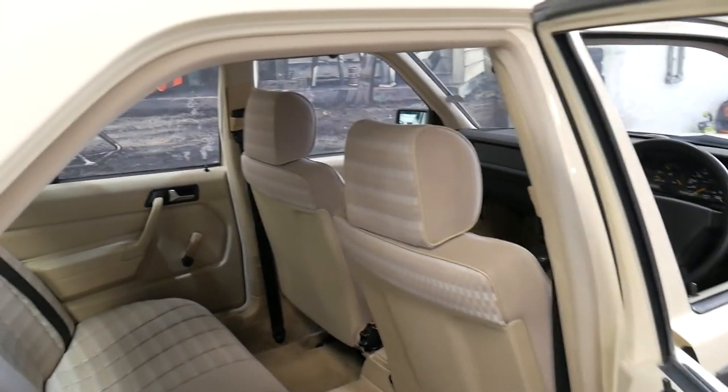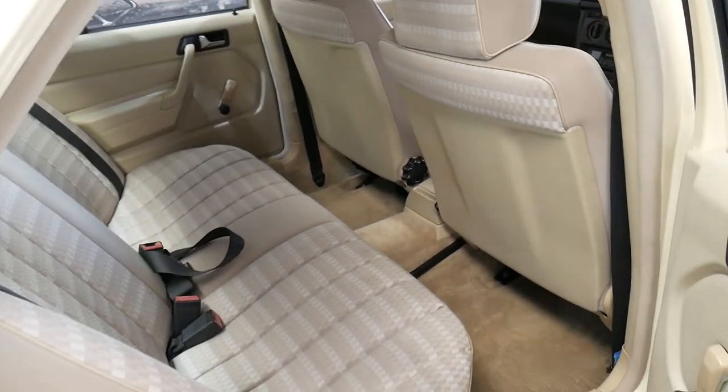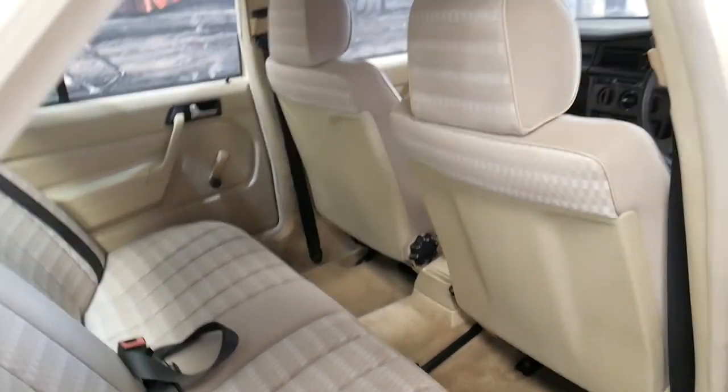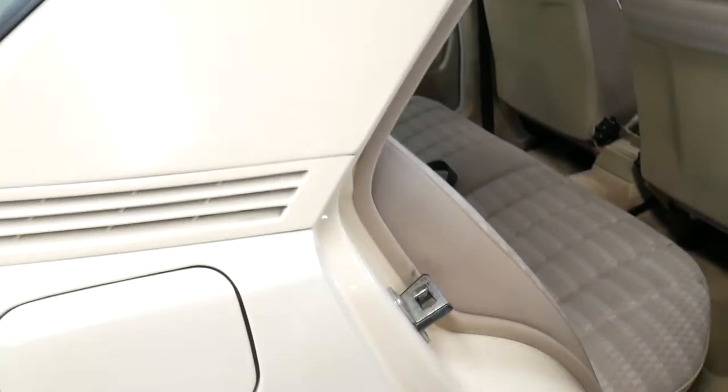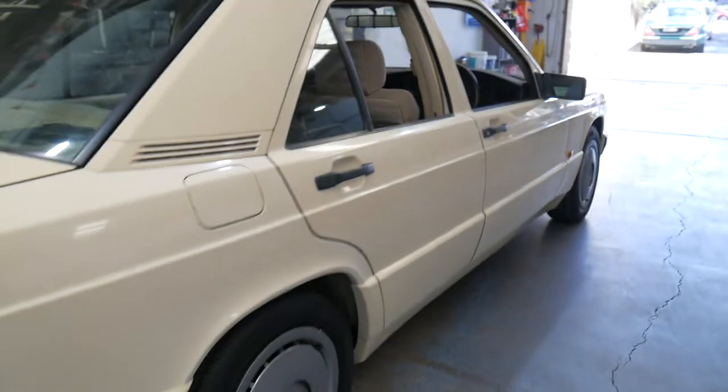It's got the pebble interior which looks like fashion pack with the fabric. When you close the door — clunk. That's what you want to hear when you close the door of a Mercedes.